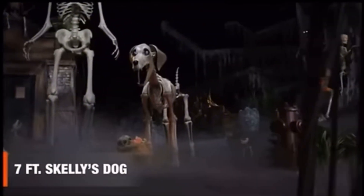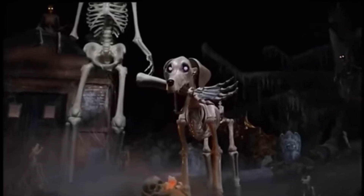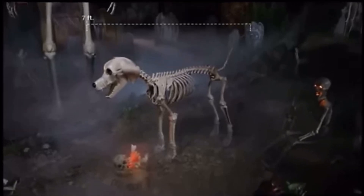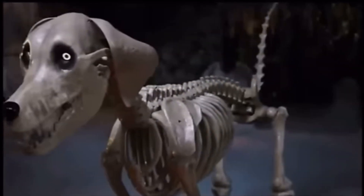Hell hath no fury like its favorite hound, the seven-foot Skelly's dog. Measuring seven feet in length, this petrifying pooch is starving right down to the bone. In fact, it's nothing but bones.